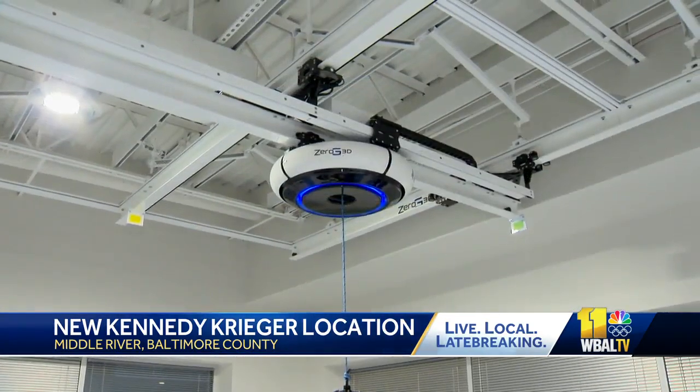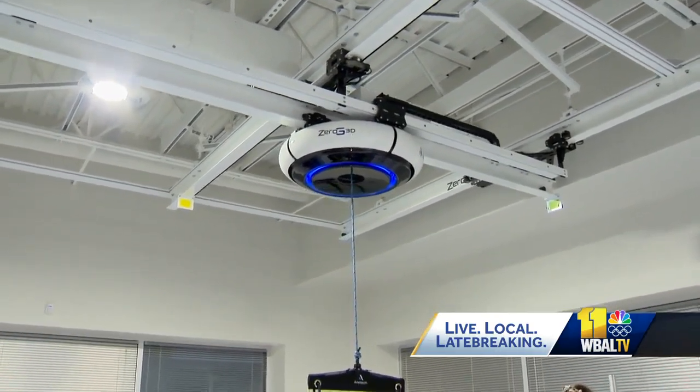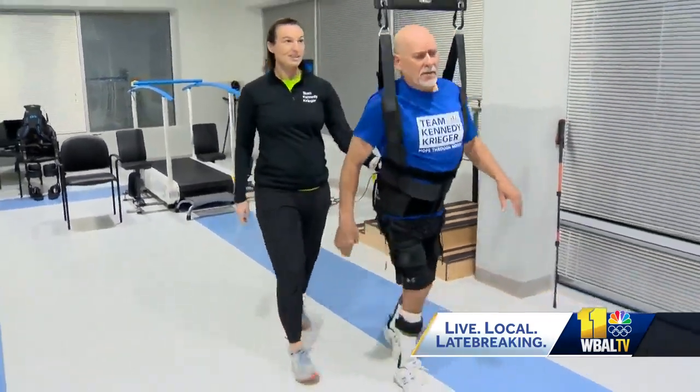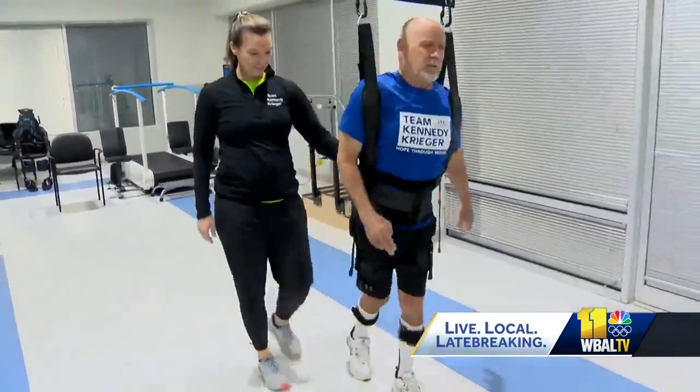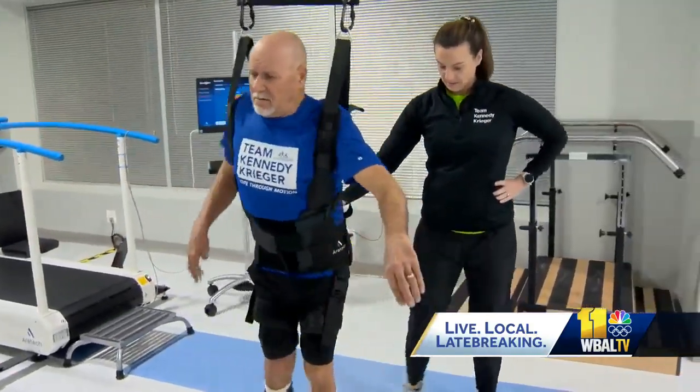I'm going to go ahead and start taking off some of the body weight support so you'll feel yourself have a little bit of adjustment. The equipment by Aerotech allows patients with spinal cord injuries more range of motion than ever before in a safe, controlled environment. Using this, I know that I'm supported. It relaxes my brain. It tells my legs, do whatever you want to do, you're safe.